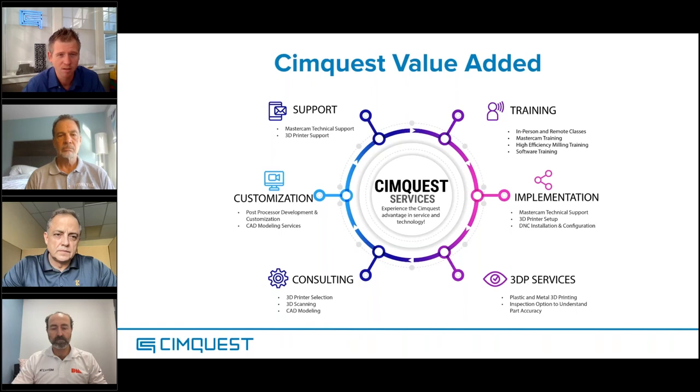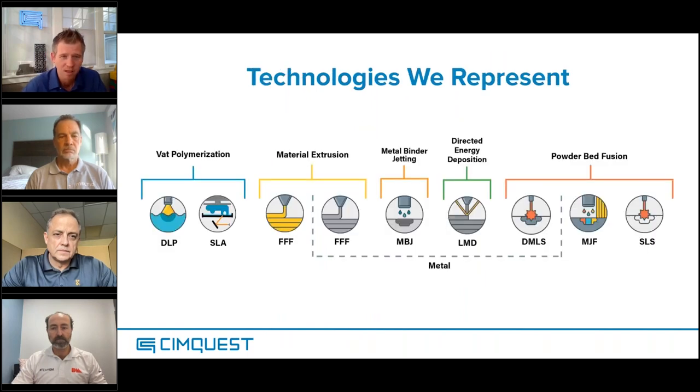No 3D printer can do everything, so we went out and found the best possible partners we could for each major segment. What we're going to be focusing on today is everything in the metal category.